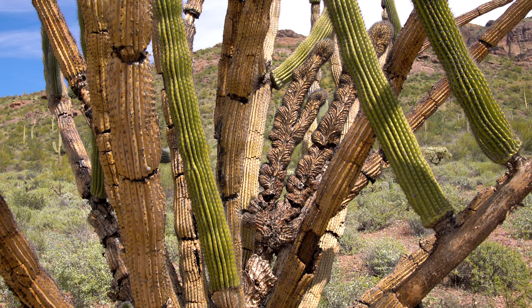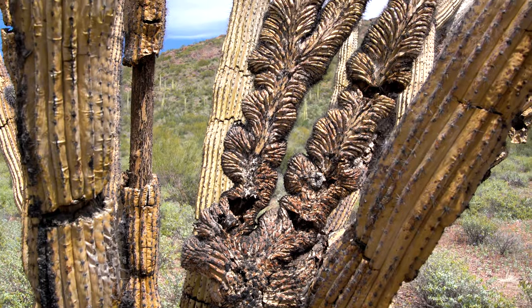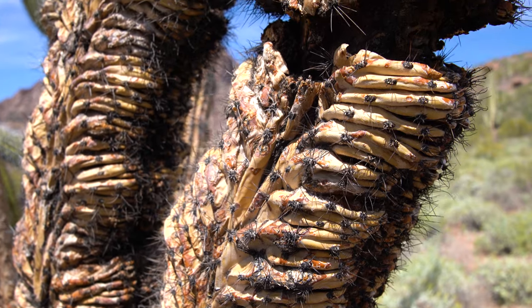This is an Organ Pipe Cactus, but it looks interesting — it has this crested growth on it, and scientists don't know why. Some guesses are that it could be because of frost, or it could be because of genetic mutation.